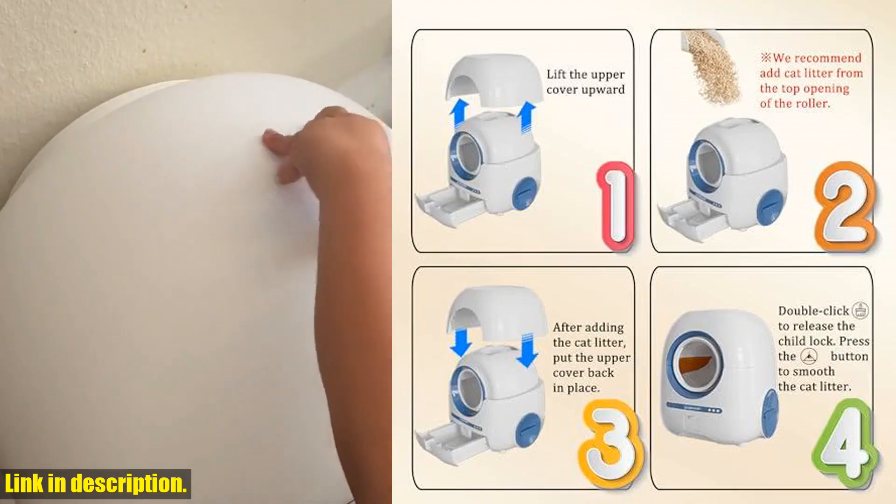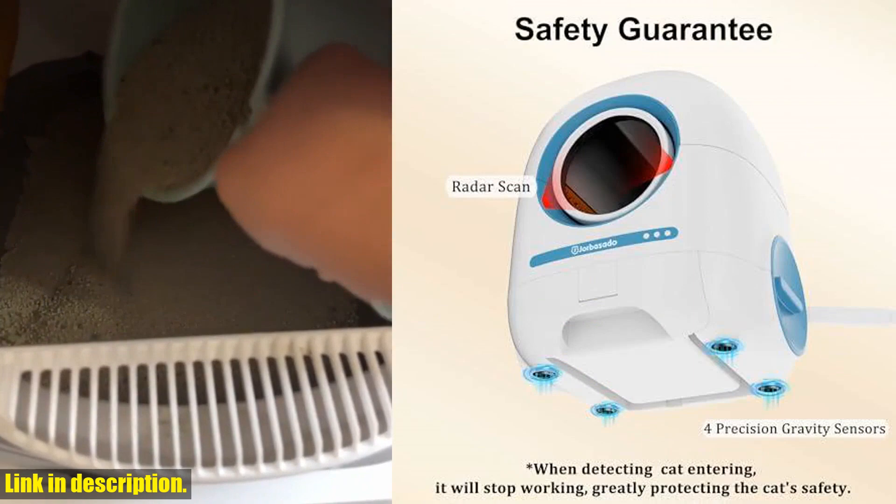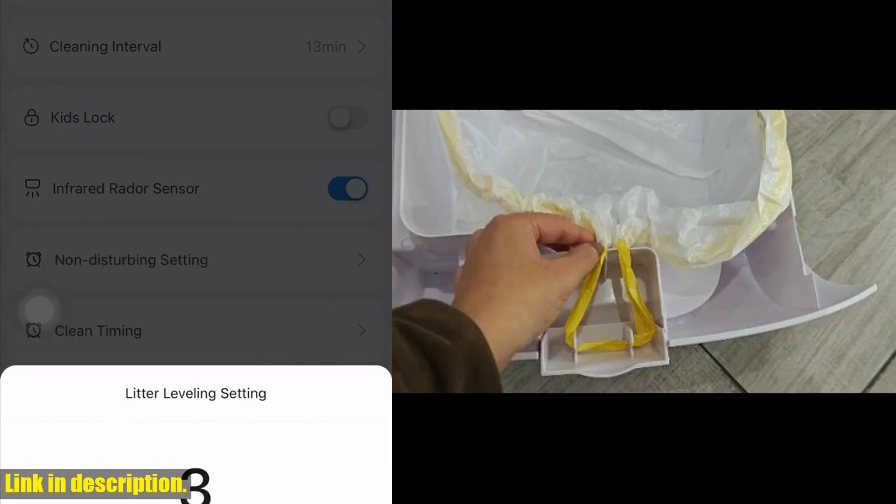So why wait? Make the investment in a hassle-free and hygienic solution for your cat's litter needs. Click the link in the description to get your Self-Cleaning Cat Litter Box with App Control today.